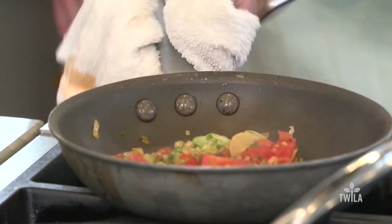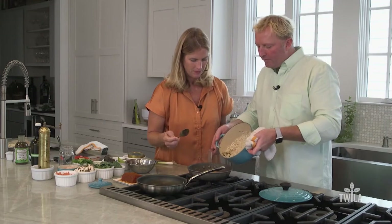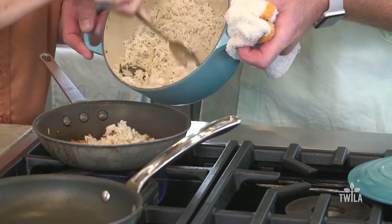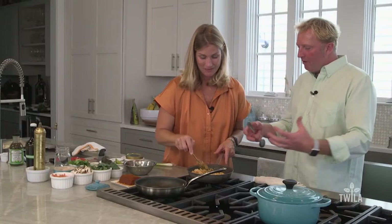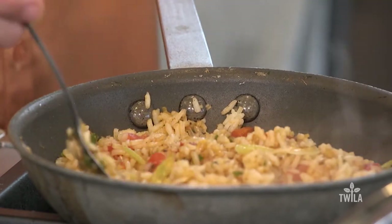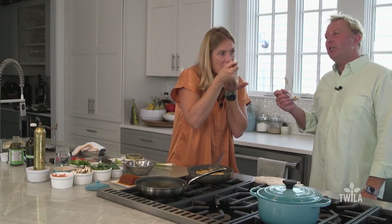We're just going to add some rice first. Well, that looks like it's pretty well incorporated, wouldn't you say? I think it looks delicious already — it looks like a Mexican dish. Time to taste as you go, because you can always add your flavor. That's really good.